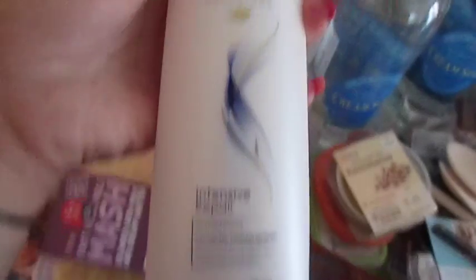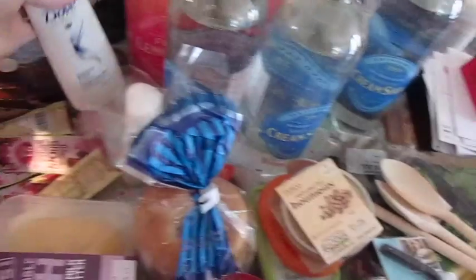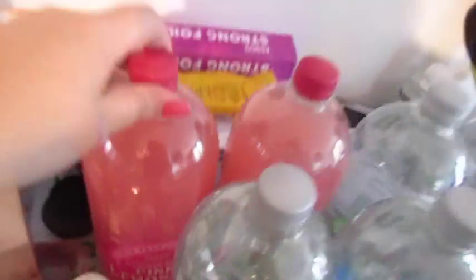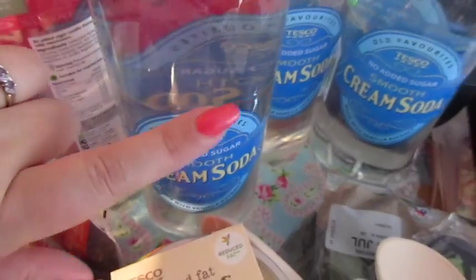This was on offer, so I got the Dove Intensive Repair Shampoo and Conditioner — I think these were like a pound each. We got two of the No Added Sugar Pink Lemonade for John, and somehow got four of the No Added Sugar Cream Soda — again, I thought I'd ordered two.